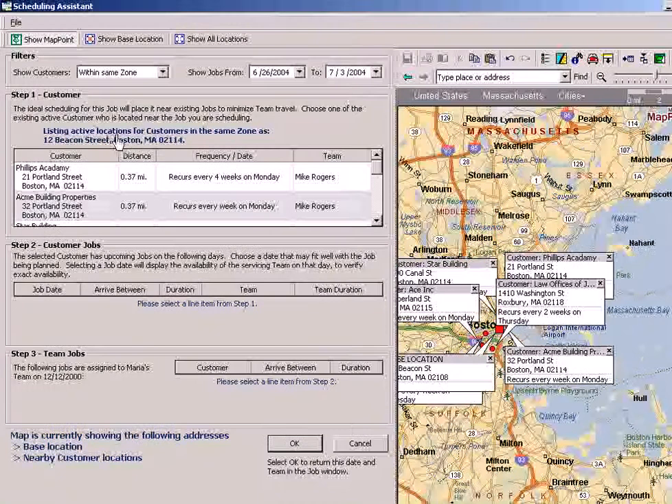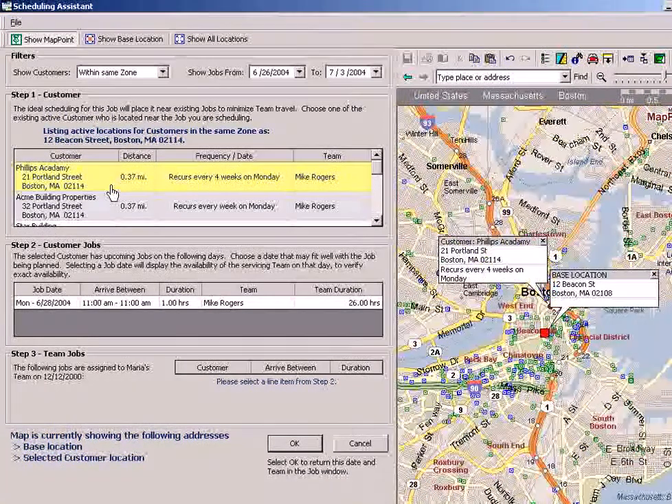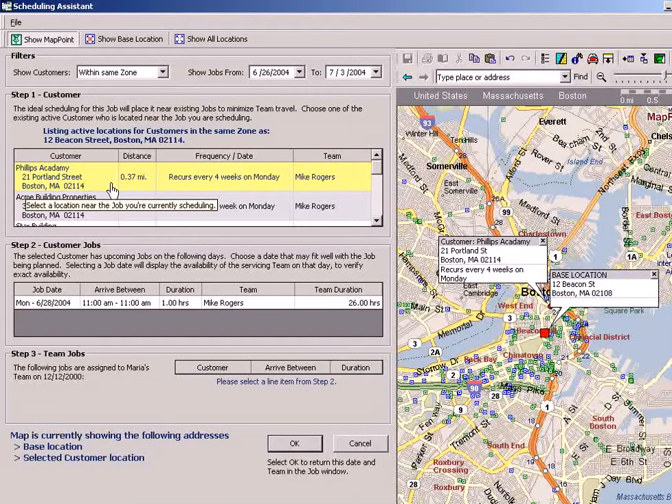First thing you'll notice is that it's listing all the jobs that fit the criteria within the same zone and that are within the next week. I'm on the phone with a customer right now, and they're asking me when can you service me in the next week? And it's going by closest proximity to the new location we're trying to book.